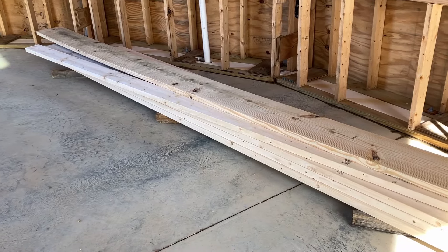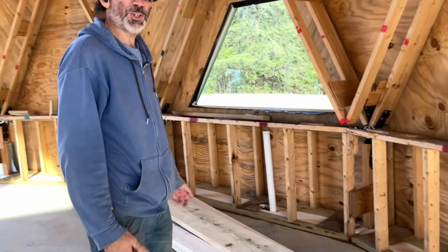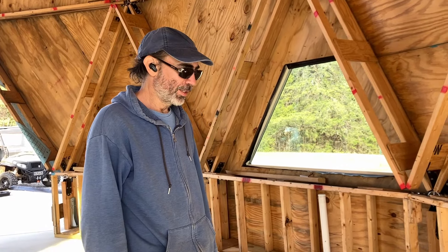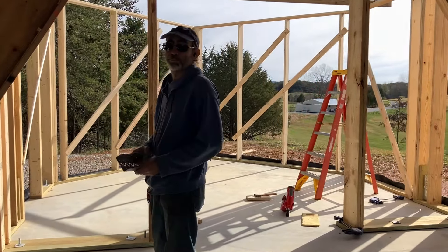Hey, what's this board doing down here? This board right here? I measured it — it was short. It must be short from the mill. I don't know, it's weird. I'm going to go see if I can plant some turnips.